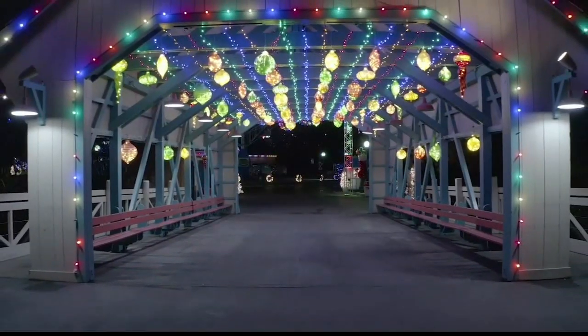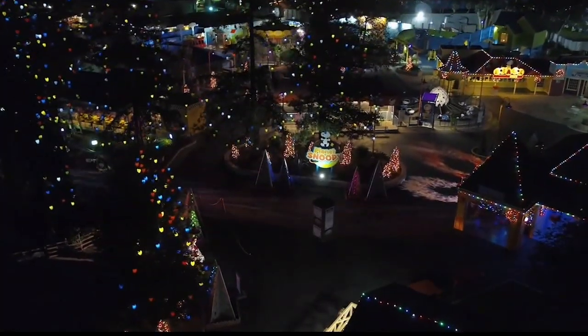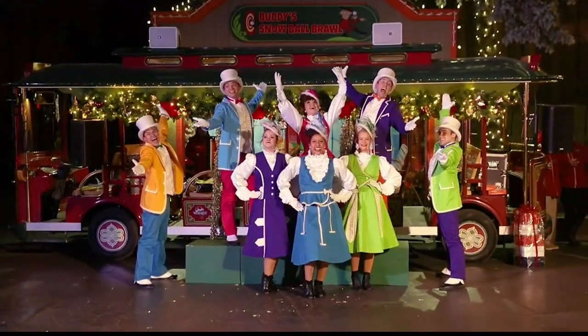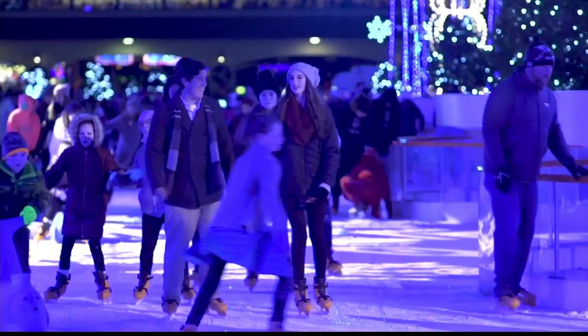We have all of our rides and attractions open to guests, but they can also come and enjoy holiday cheer, shows, characters, and ice skating. It's a holiday event you don't want to miss.